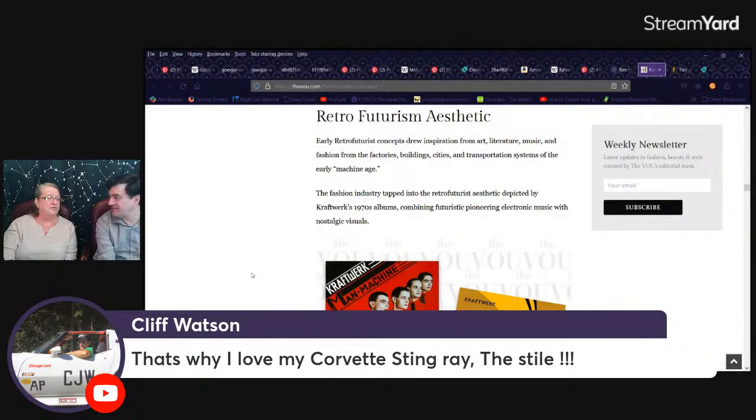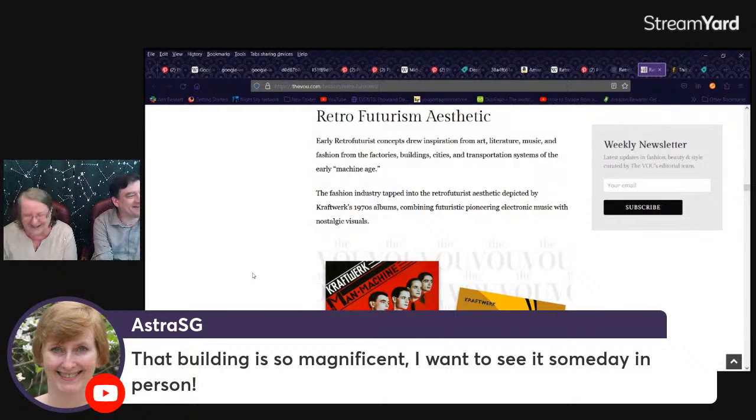We just saw one the other day and it was beautiful. Although the modern Mustang is like a nothing car. The world cars are all looking the same these days. It's a marshmallow on wheels.